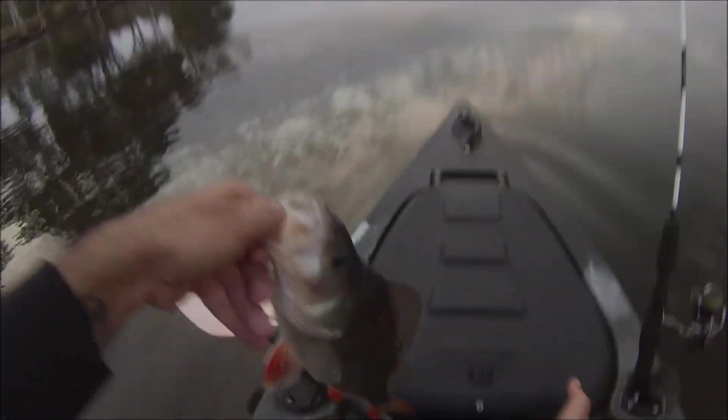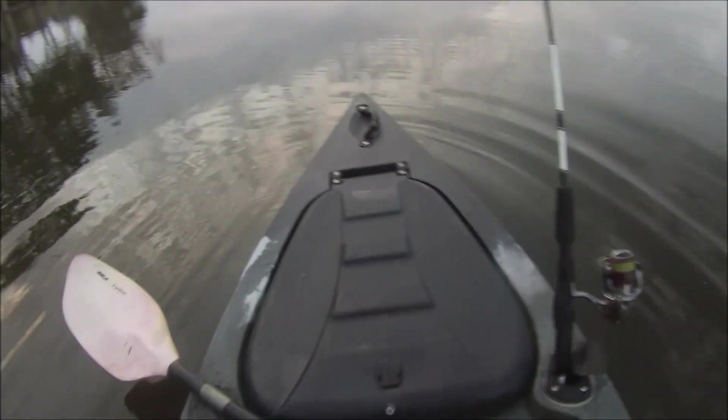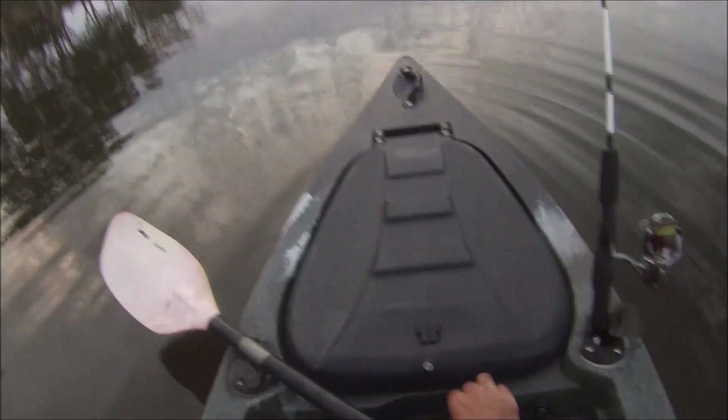So my friend Charlie loves fish and he doesn't get out too much, so I'm gonna try and keep a few fish for him today so he can have a feed.